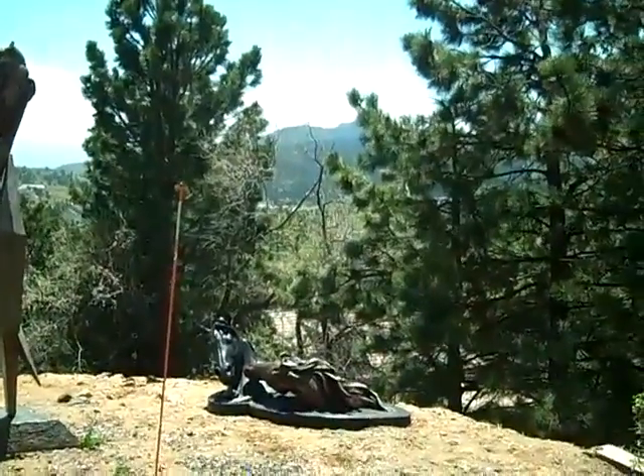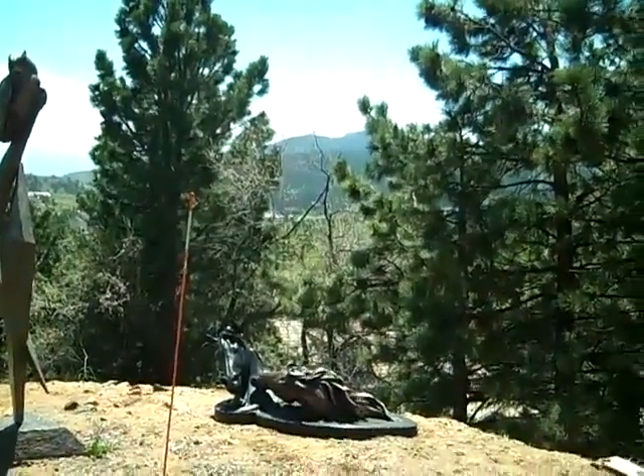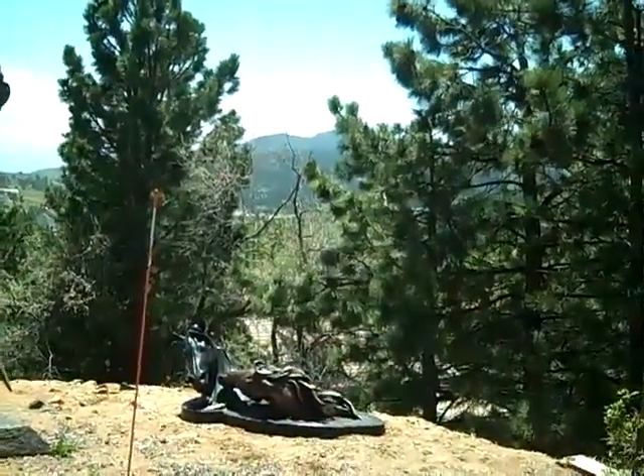That is Shadow and Mist. It's a lovely bronze of a thoroughbred and a corner horse.